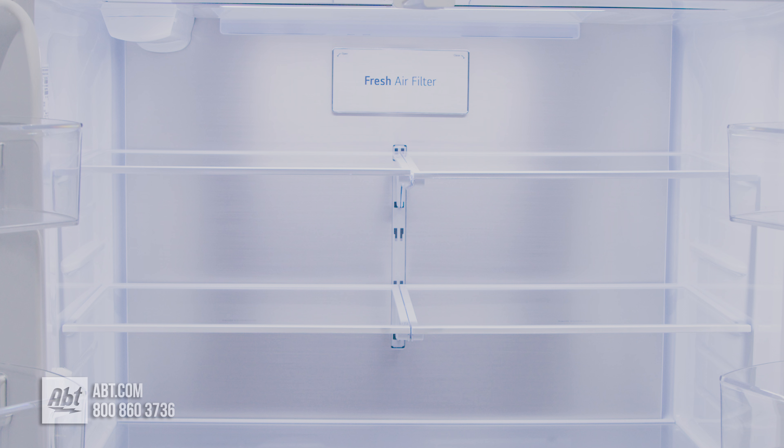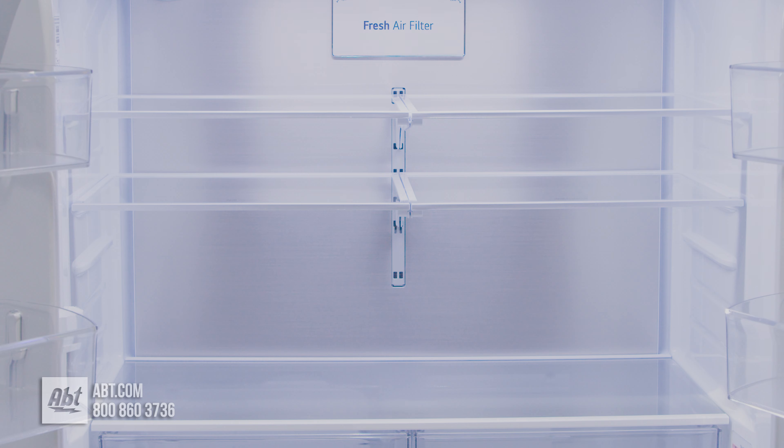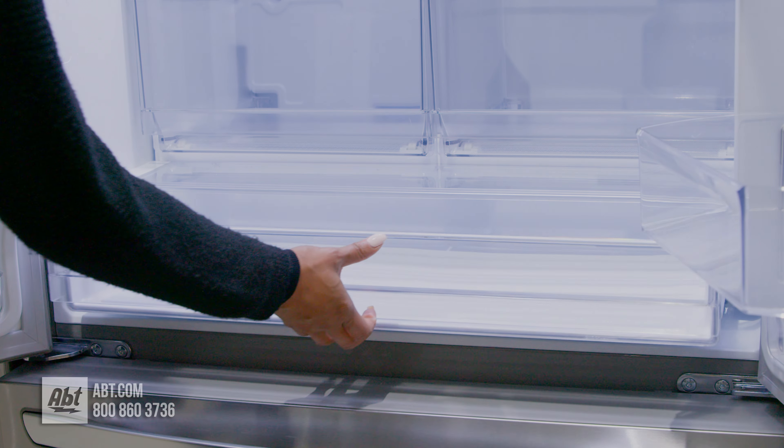The four split shelves are adjustable and the lower full-width shelf is stationary. Below the shelves are two humidity-controlled crispers and one extra-large glide and serve drawer.